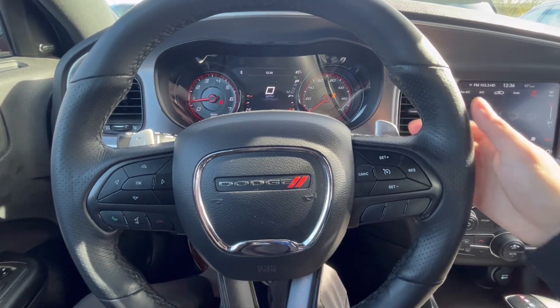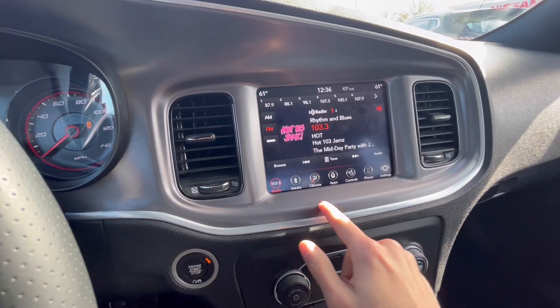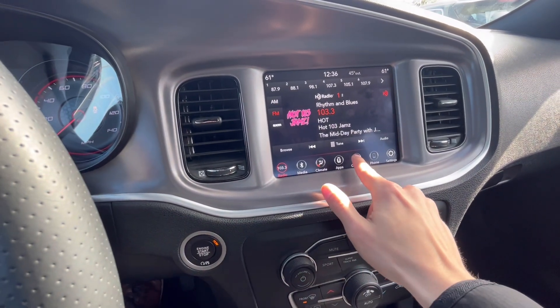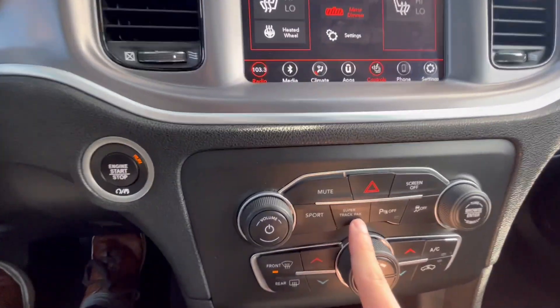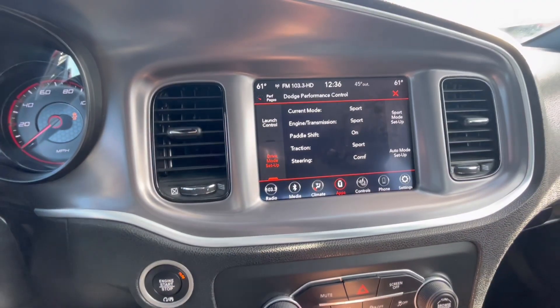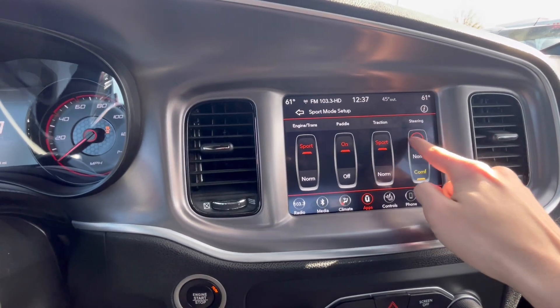Of course, your steering wheel cruise control, as well as paddles on the back for shifting. This little screen does a lot more than what you'd believe — radio, climate control, heated seats with the heated steering wheel. But this is the big one: it's called Super Track Pack, and this allows you to customize your driving experience like you would never believe.